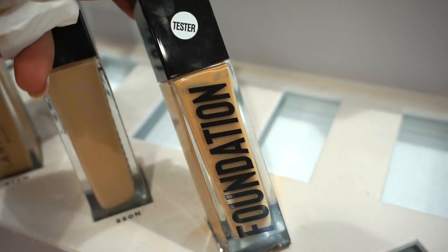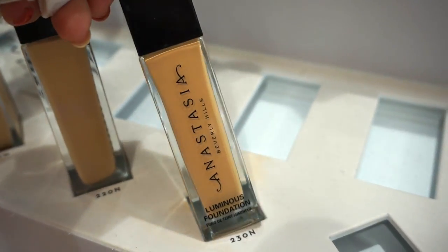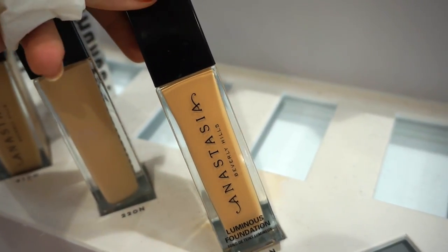Here's what the packaging looks like. I like that it says Foundation — it's like, what? But I like it. On this side it says Anastasia Beverly Hills Luminous Foundation. There's a pump to it, which I love because it makes things a billion times easier.